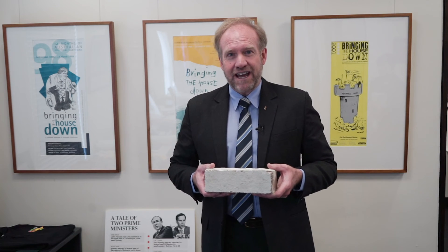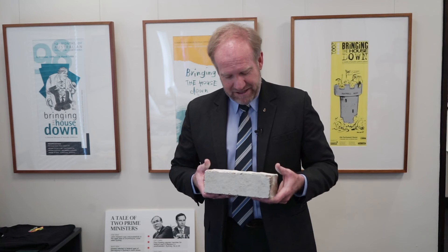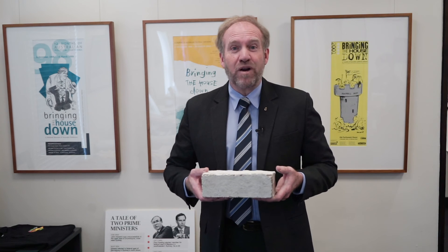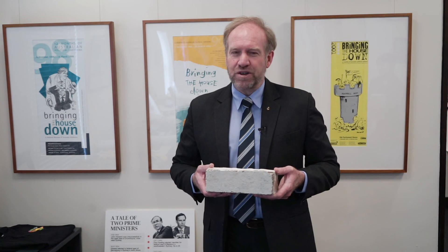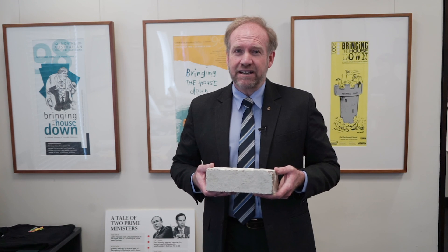It was a fairly tough life. We have here a brick removed from the wall in the workshop in the garage. We also have some other items from the Howard family garage, and you can enjoy them all here at the Howard Library, established by UNSW Canberra at Old Parliament House.